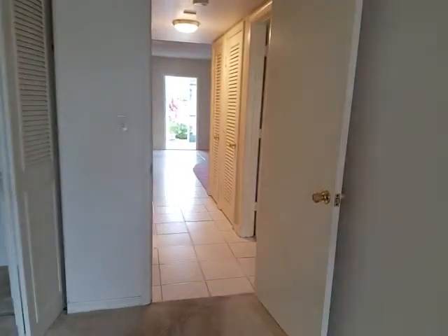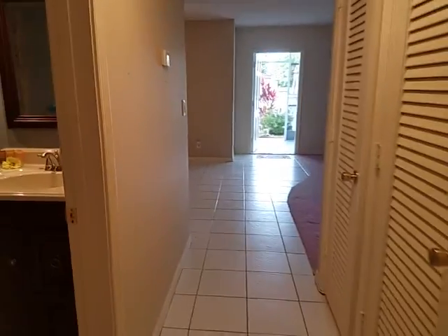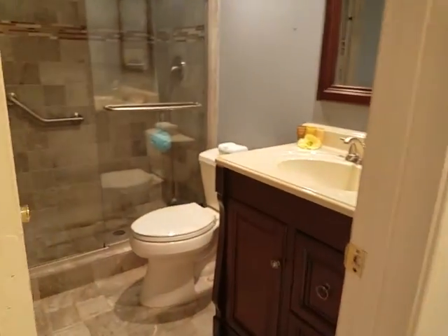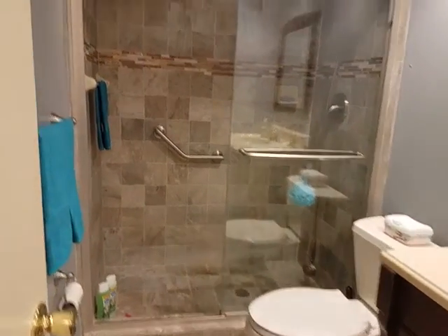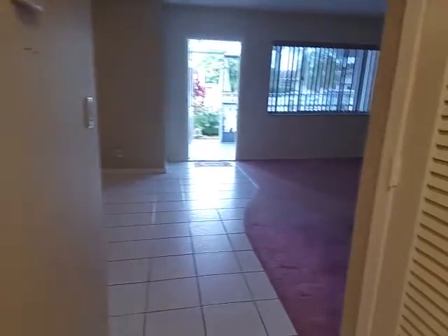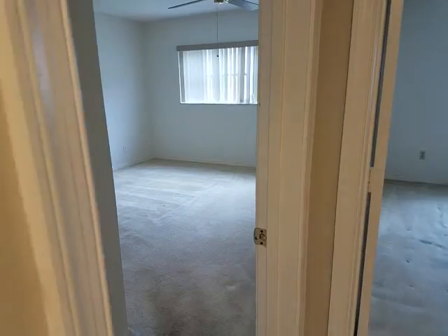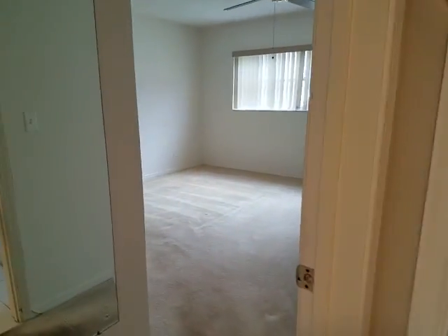Both bedrooms are carpeted. The rest is all tile. Your guest bath has a step-in shower — it's been nicely remodeled. There's a linen closet here in the hall. A.C. and hot water heater. I'm going to take a step into the master.